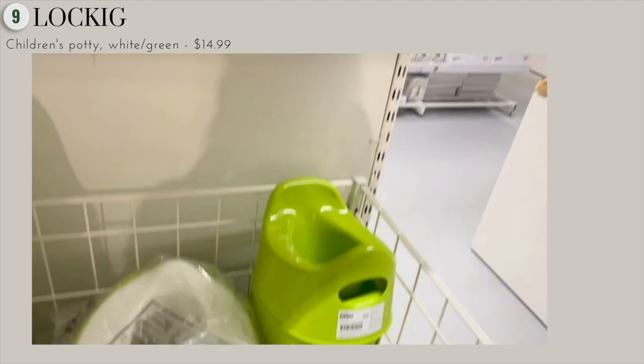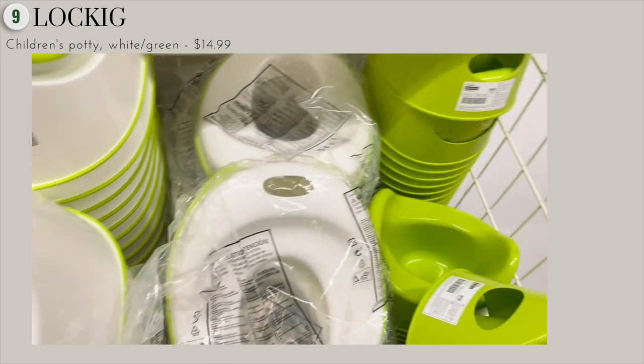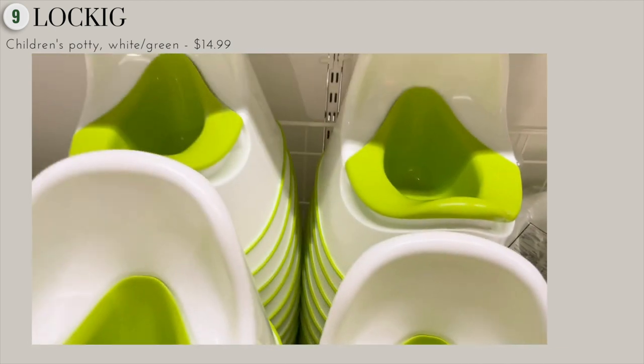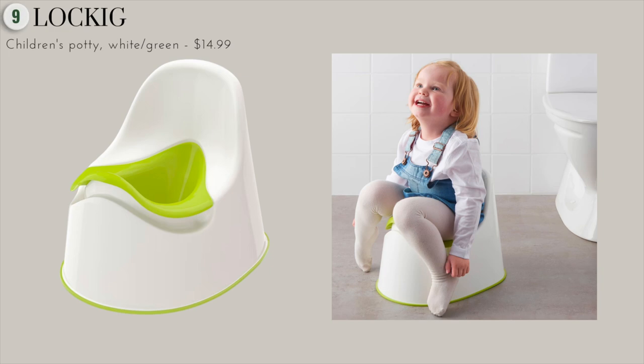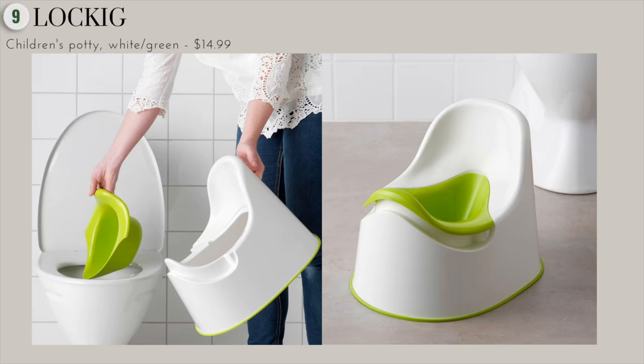Next, we have this children's potty. I love how Ikea offers so many affordable baby and kids essentials — this potty is just $15. It's very portable: small enough to fit in a large plastic bag, yet big enough for a two-year-old to sit in comfortably. It's simple to wash and clean, and the collection area is removable, so you don't need to wash the whole potty and wait for it to dry.